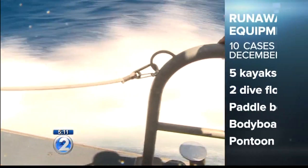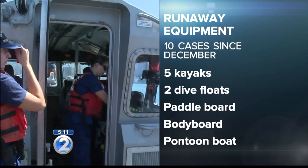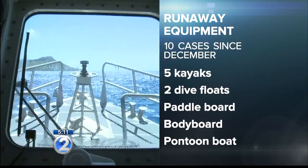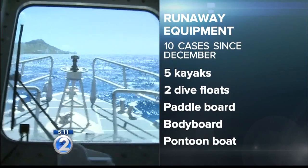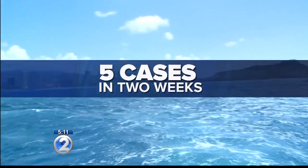The Coast Guard says that scenario has played out 10 times since last December, after they spent resources, time, and money looking for the owners of kayaks, dive floats, a paddleboard, even a pontoon boat. And with the peak of the summer season upon us, it's happened five times in just the past two weeks.